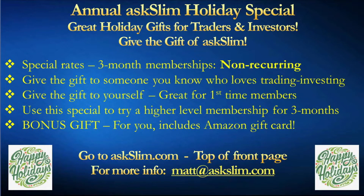Thanks for watching that A Slim special video. Now take a quick peek at our annual A Slim holiday special — great holiday gifts for traders and investors. Give the gift of A Slim. These are our special rates, in fact the lowest of the year, for three-month memberships, and they are not recurring. So if you give this gift to somebody, you won't get billed again and they won't get billed again either. Give the gift to someone you know who loves trading and investing, or give the gift to yourself.